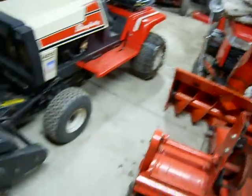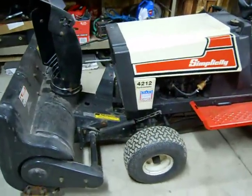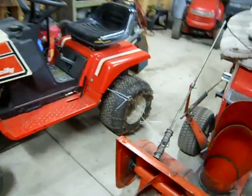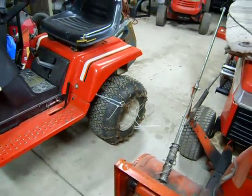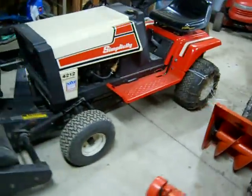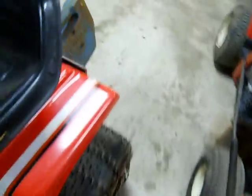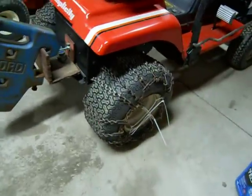Here's a quick shot of the 4212 in its winter getup. Got the chains on finally with some zip ties holding them in place. I'm horrible with chains — don't know how to put them on properly. This side does look a little better but still has a couple zip ties holding it.